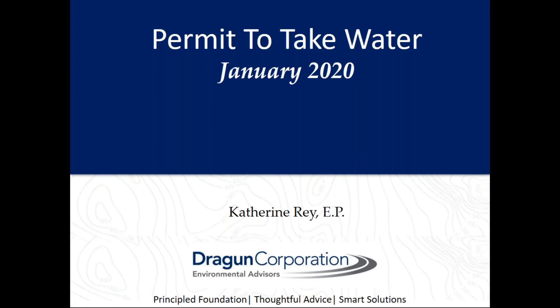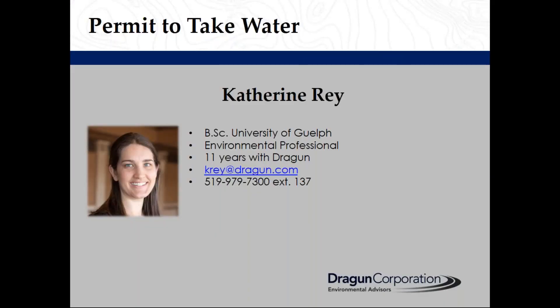Hello and welcome to this webinar on Permit to Take Water. I'm Catherine Ray. I have a Bachelor of Science in Environmental Sciences from the University of Guelph. I am a certified environmental professional and I've been with Dragon for 11 years.